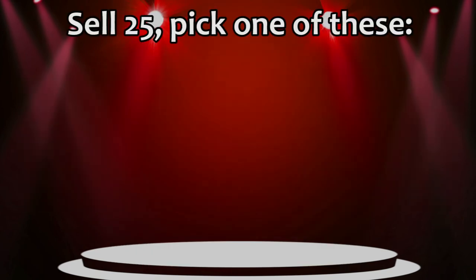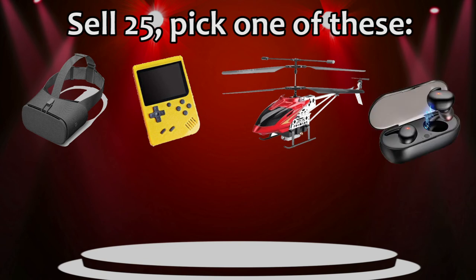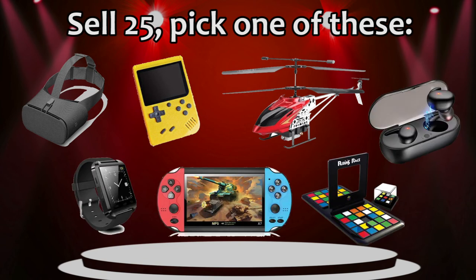Oh, you thought I was done? There's still more. If you sell 25, you can choose from one of these prizes: a VR headset, a 401 handheld game, RC helicopter, wireless earbuds, a smartwatch, a red and blue video game player with a 4-inch screen, or a Rubik's race.